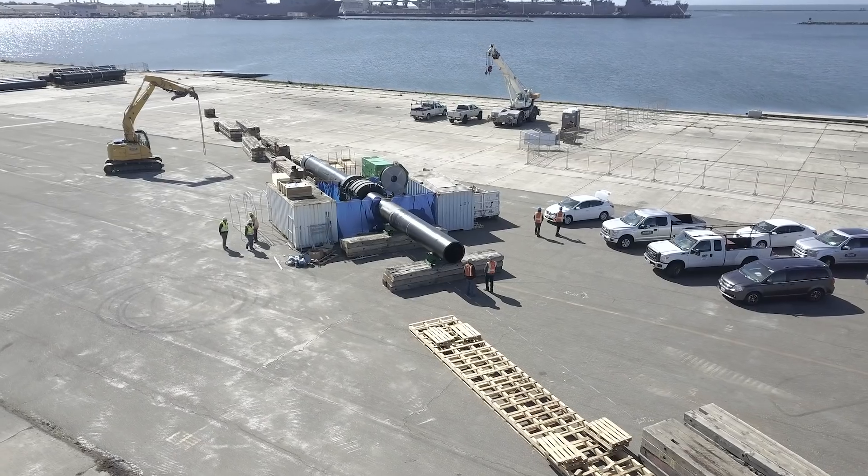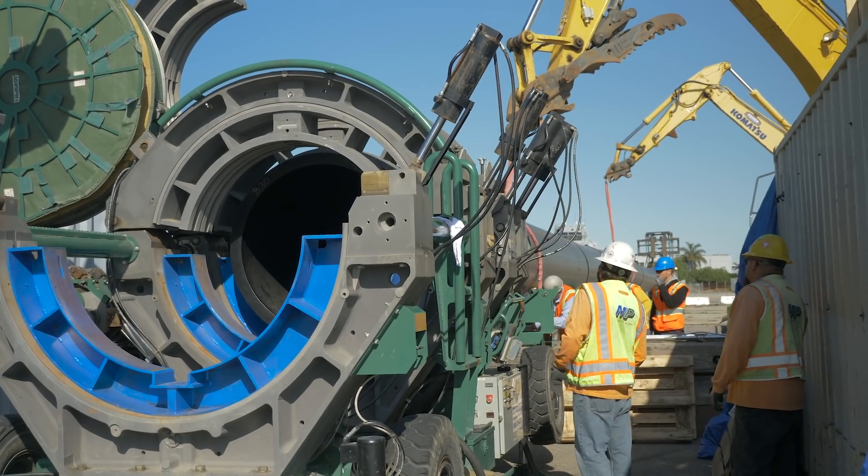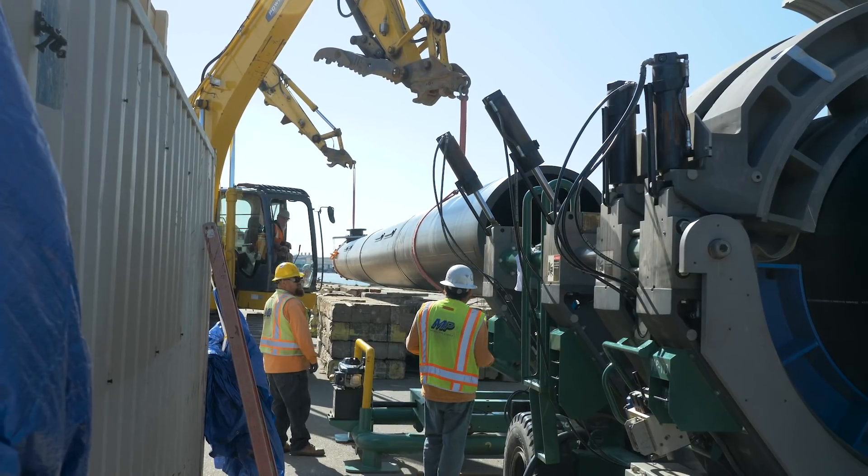The most important equipment that we have here is the welding machine. That's the machine that's welding until we have 600 meters of floating units. So that's a lot of welding.